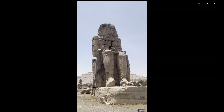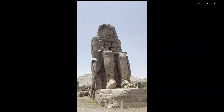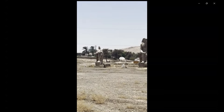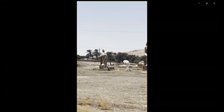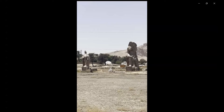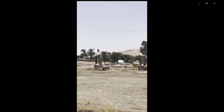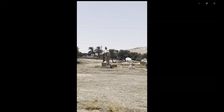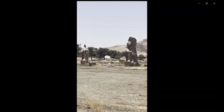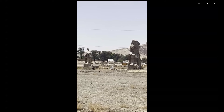Regarding the original function, the Colossi were built to stand guard at the entrance to Amenhotep's mortuary temple. It was a massive construct built during the pharaoh's lifetime, where he was worshipped as a god on earth, both before and after his departure from this world. It's really, really fascinating.